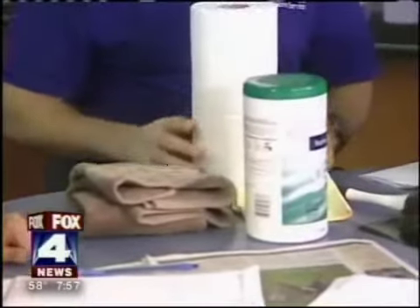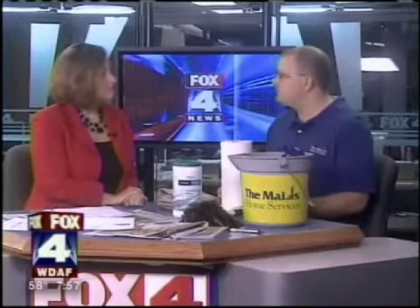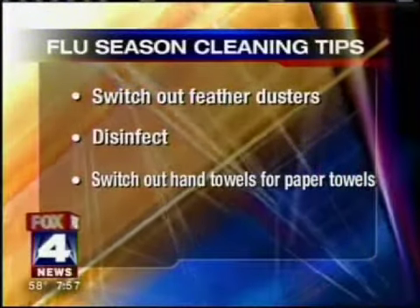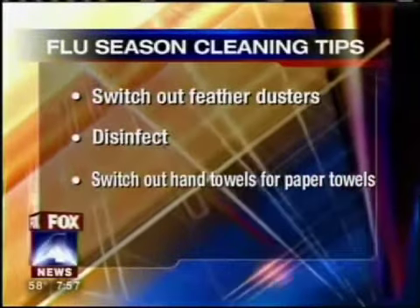If you switch out your hand towels for paper towels, especially when guests are coming over, that way you're not spreading germs. Same thing for shoes — ask your guests to remove their shoes, especially your children, so that they're not tracking those germs through the house.